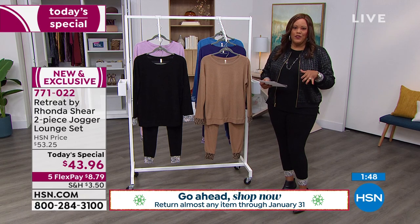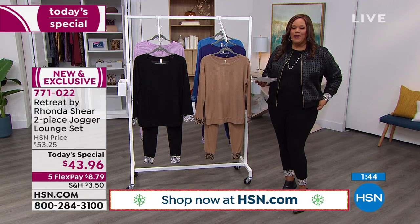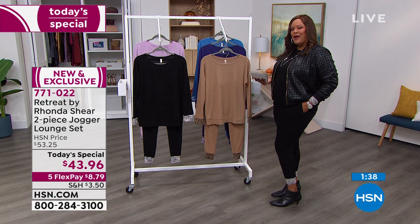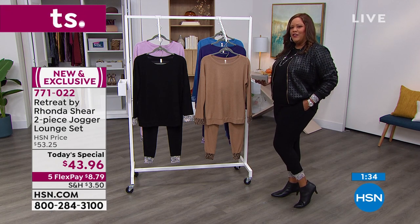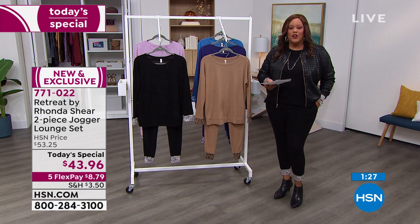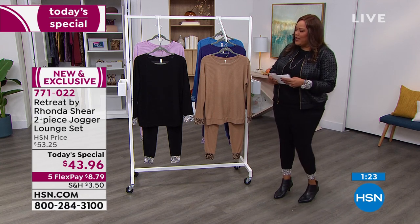You have until January the 31st for extended holiday returns, so test drive this. This black zebra that I have on is so comfortable and so cool — you can see the zebra trim at the wrist and right there at the ankle. I just put on a low kitten heel pointy toe booty from Clark's. I'm going to change into a little wedge sneaker for my next hour. You can throw a jean jacket over this, a moto jacket.